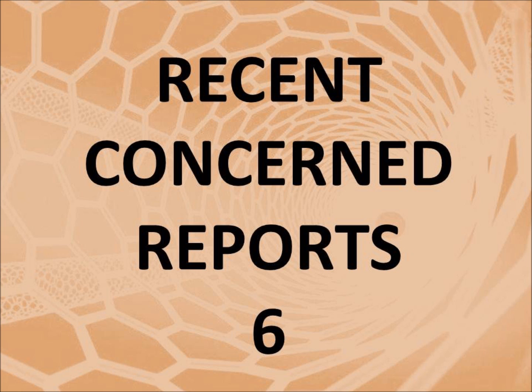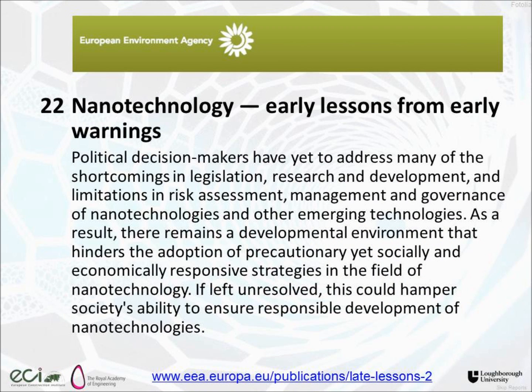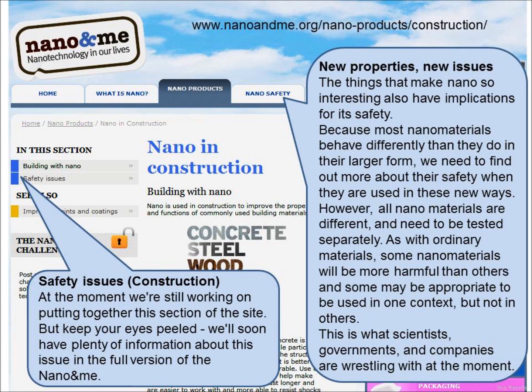A report from the European Environmental Agency talks about early lessons from early warnings and decision makers. It seems that most governments around the world, certainly in the more developed nations, are acknowledging that nanotechnology may create a problem — but they're not actually doing anything about it because they genuinely don't know what to do.